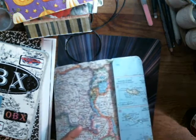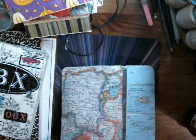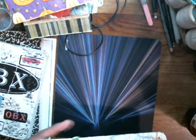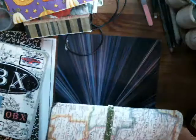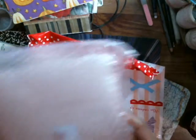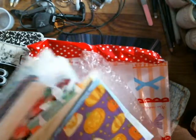All this stuff came from Jersey, so thank you so much Jersey. I was not expecting all this stuff at all.